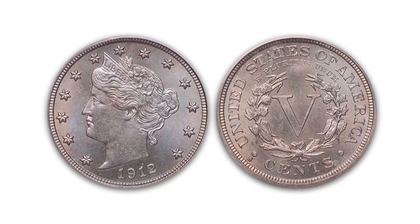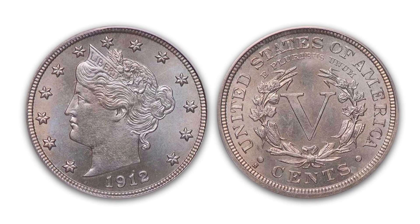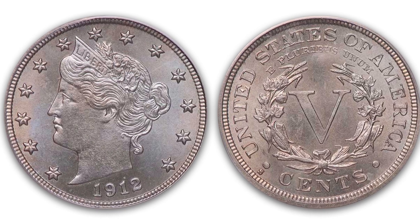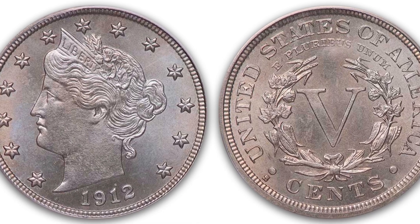Lot 95 is the 1912S Liberty Nickel, graded PCGS MS66, with a CAC sticker. As they say in the description, this is the real deal. It's really a beautiful gem coin, just superb. These are very difficult to find in this grade, so take a look — it's Lot 95, the 1912S Liberty Nickel.